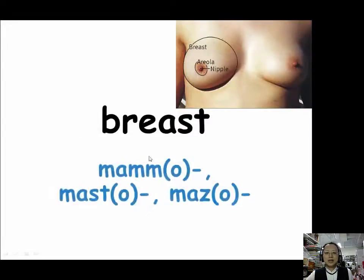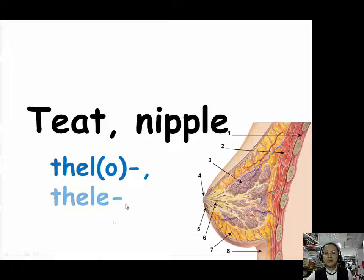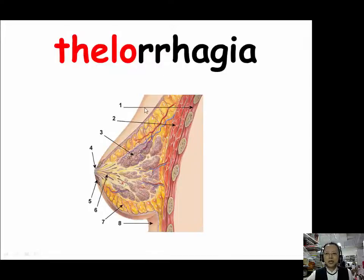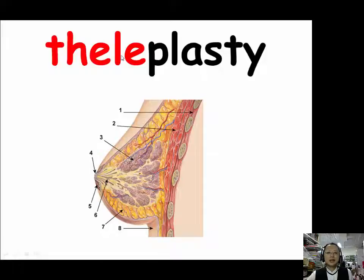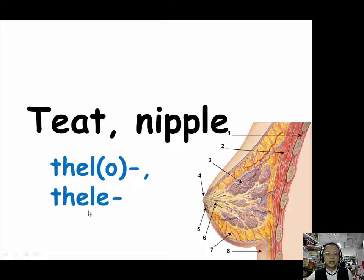To review: for breast there are three prefixes — mammo (M-A-M-M-O), masto (M-A-S-T-O), and mazo (M-A-Z-O). When we talk about teat or nipple, we have two prefixes: thelo (T-H-E-L-O) and thele (T-H-E-L-E). Our example for thelo is thelorrhagia — bleeding from the nipple. Our example for thele is theloplasty — a plastic surgery operation on the nipple.